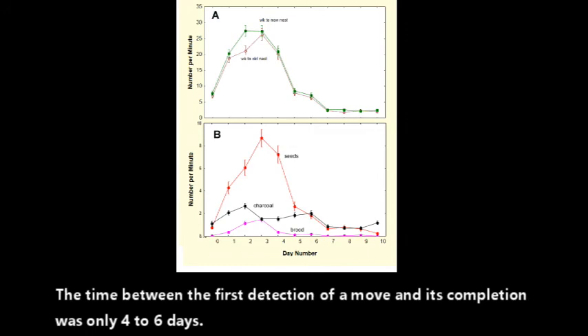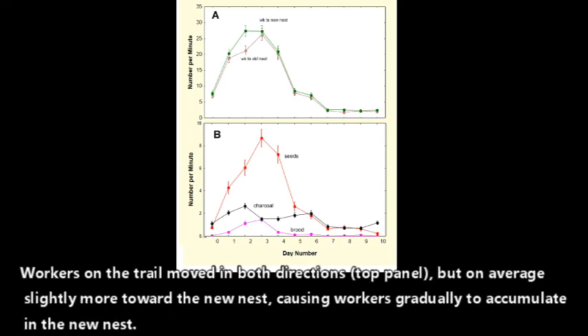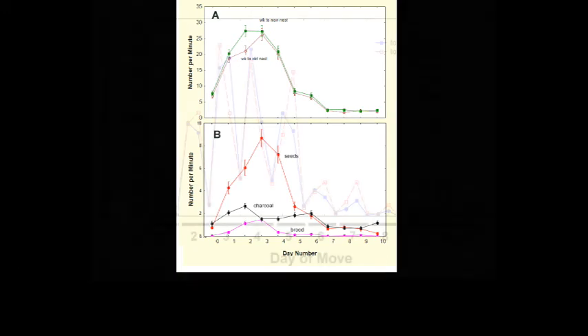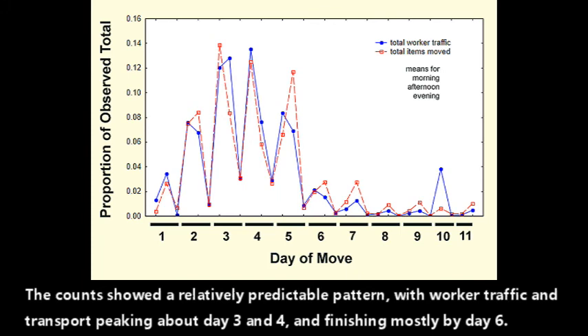The time between the first detection of a move and its completion was only four to six days. Workers on the trail moved in both directions — the top panel — but on average slightly more toward the new nest, causing workers gradually to accumulate in the new nest. Seed transport in red peaked along with worker transport, but brood transport in pink peaked earlier and charcoal transport in black later. The counts showed a relatively predictable pattern, with worker traffic and transport peaking about day three and four and finishing mostly by day six.